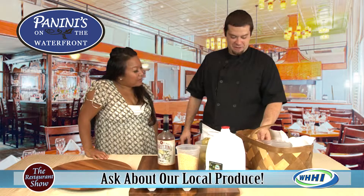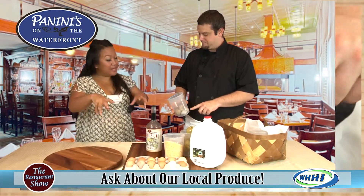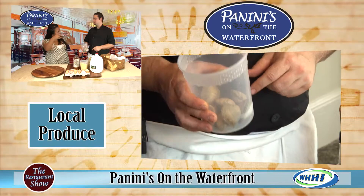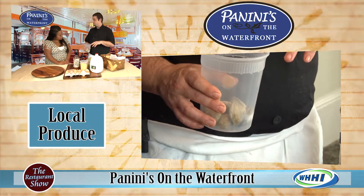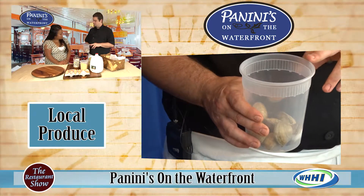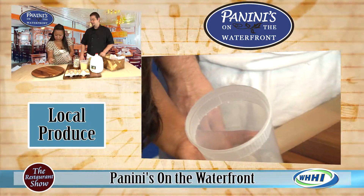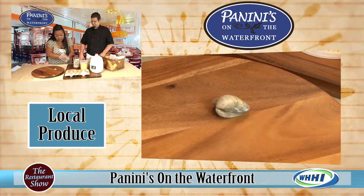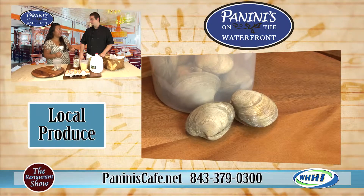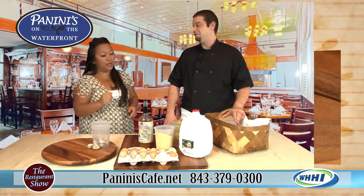This time of year, we also get local Beaufort clams, which you can get year round actually. Unlike oysters, which are now back in season, clams are available all year from the same company we get our oysters from — Beaufort Shellfish. You can catch them at the Bluffton Farmers Market any Saturday. Port Royal has a great one too, right by the Navy Hospital near the skate park.